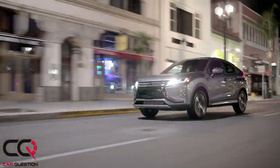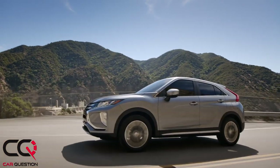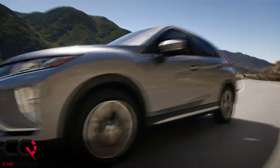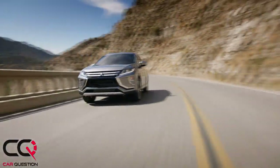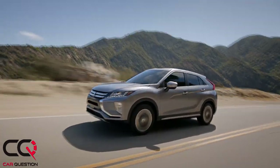On the plus side, acceleration from a standstill is pretty decent and noise levels are impressively low. Finally, Mitsubishi's warranty is great — but you need to keep all your papers, maintenance log, and photos of invoices, because they're very strict about it.